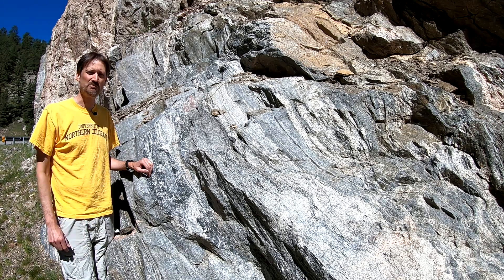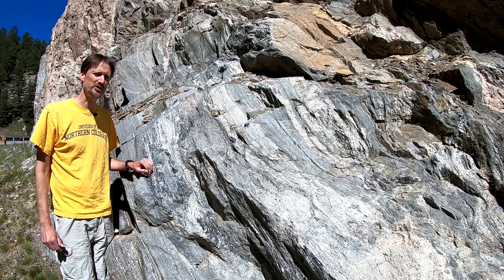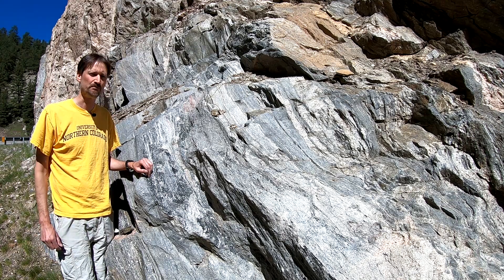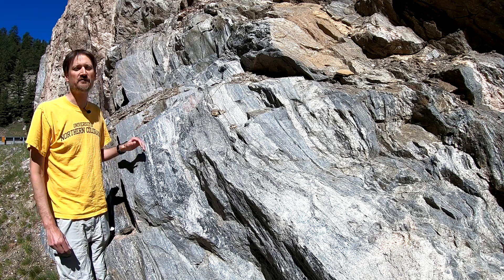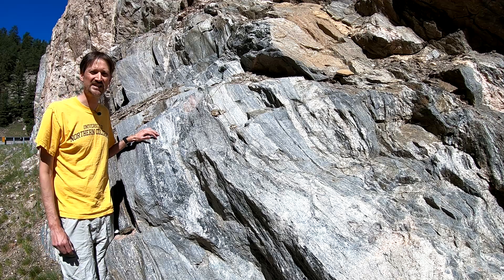Another way to look at it: the rocks were deeper and deeper in the crust of that 1.7 billion year old mountain belt that caused the metamorphism. Now, outside of Glenhaven, these rocks are quite nice because they have begun to melt, and so we call the rock type migmatite gneiss.